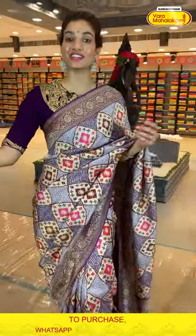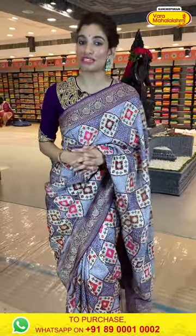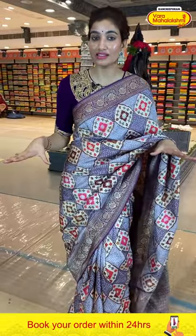Click a screenshot and send it on 89001 and 0002. The offer is only applicable within 24 hours. It's a great deal — all sarees are going to be below 10,000, and above that we have a sale. So don't wait and click a screenshot. Wedding season is here and stock is going really fast.